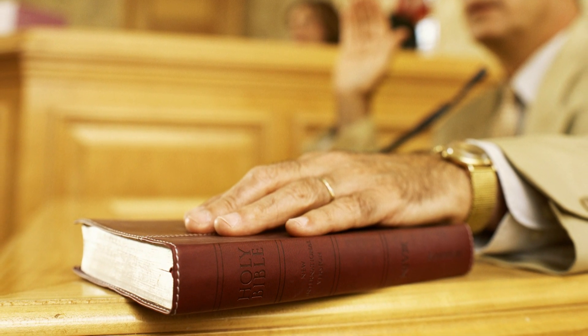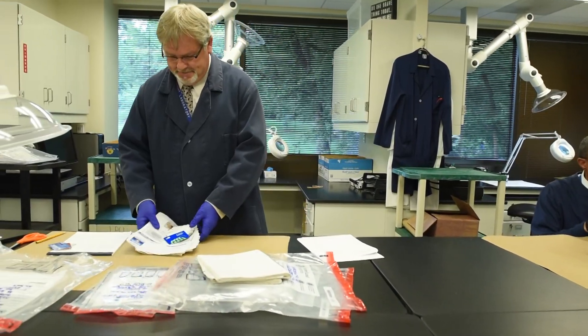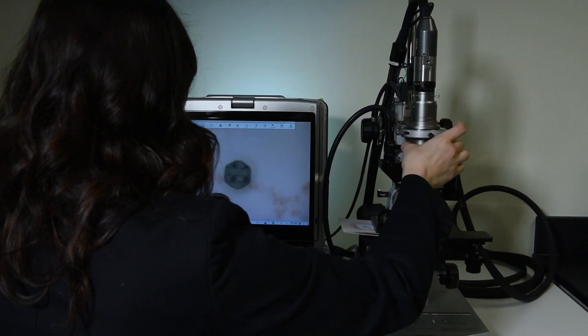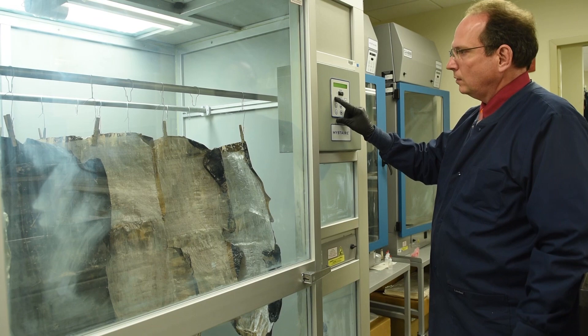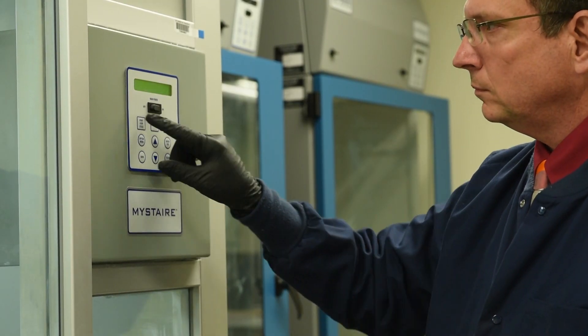Another important role that forensic document examiners play at the HSI Forensic Laboratory is to testify in federal district court in criminal proceedings and administrative hearings in immigration court. Basically, if you want to get a passport examined — a forensic examination in the United States — it has to come through this lab. There are other agencies that are accredited in question documents, but not in international travel and identity documents. They're accredited crime labs, but they don't do what we do.